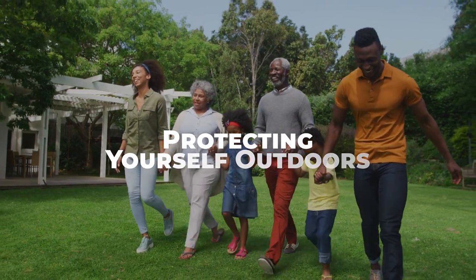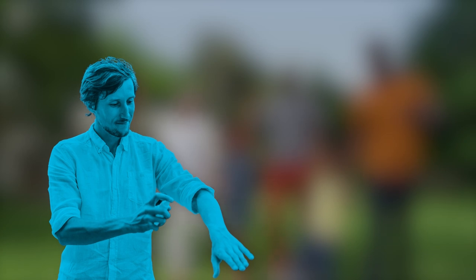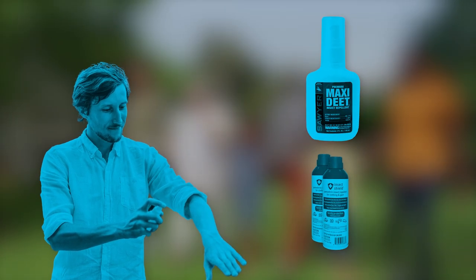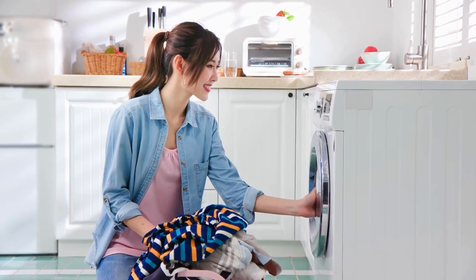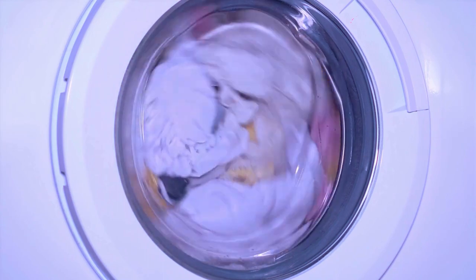When spending time outdoors in chigger-infested areas, wear long sleeves, pants, and close-toe shoes to minimize skin exposure. Apply insect repellent containing DEET or permethrin to clothing and exposed skin to deter chiggers from biting. After returning indoors, promptly remove and wash clothing to remove any chiggers that may be hitching a ride.